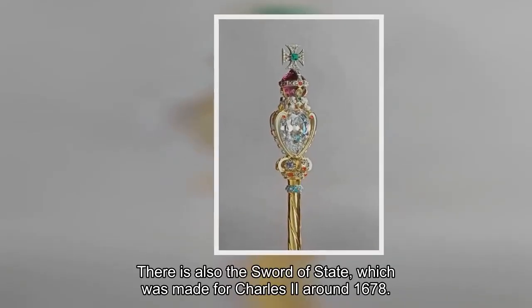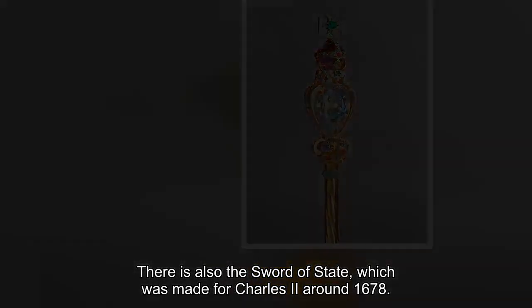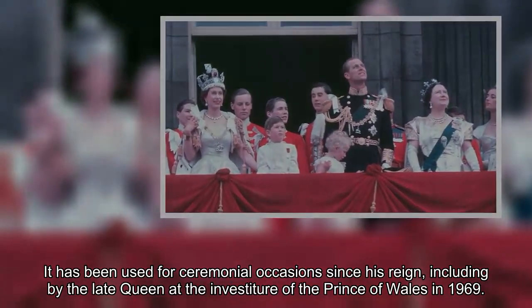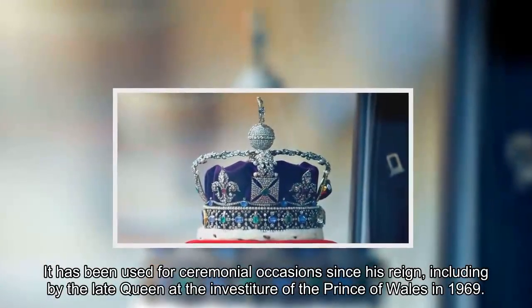There is also the sword of state, which was made for Charles II around 1678. It has been used for ceremonial occasions since his reign, including by the late queen at the investiture of the Prince of Wales in 1969.